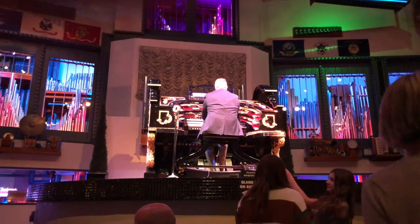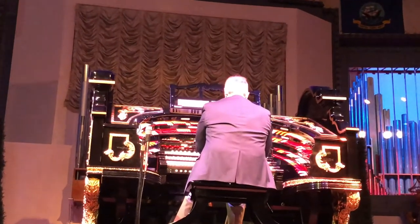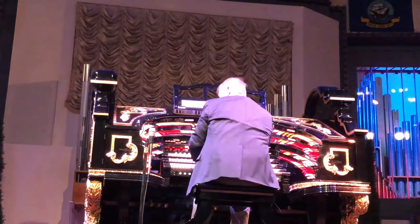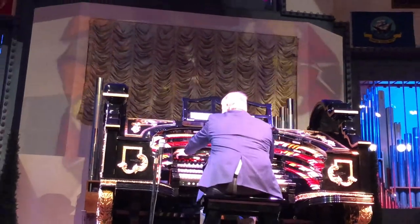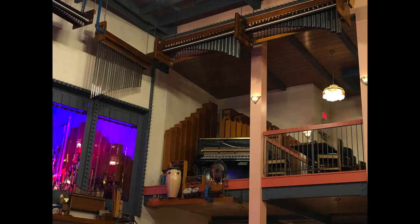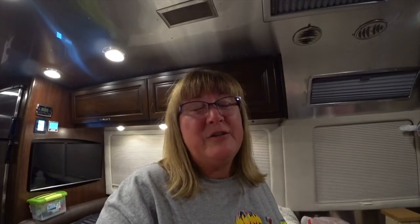You've heard of the phrase 'pulling out all the stops'? You're about to see this phrase put into action. So if you're ever in the Mesa or Phoenix, Arizona area and you are near an Organ Stop Pizza, I highly recommend going. It is a lot of fun.